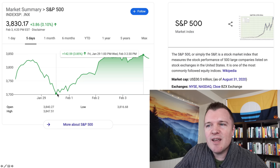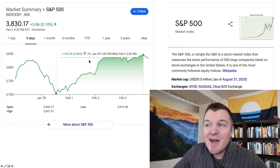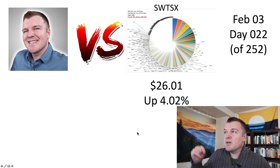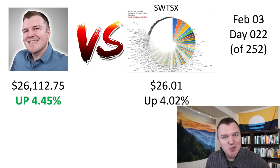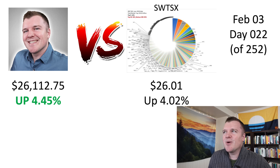After being down 3.5% last week because of earnings week and the GameStop volatility, it's back up 3.85% from its low of the week. When we look at the index fund, it's at $26.01 — started at $25, so it's up 4.02%. Now where am I? I am up $1,112.75, or 4.45%. When you're a swing trader, volatility is your friend. I did really well last week, so as of right now, I am beating that index fund.